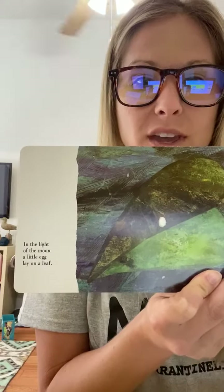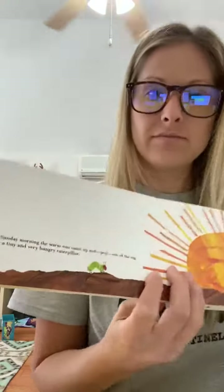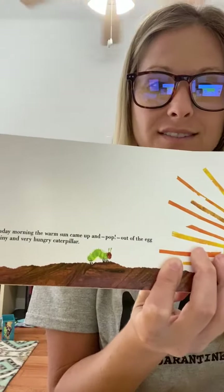So I'm going to flip through the pictures. This picture is showing that the egg lay on a leaf, out comes the caterpillar.